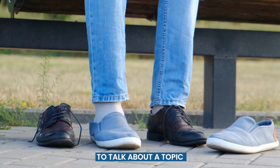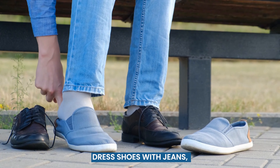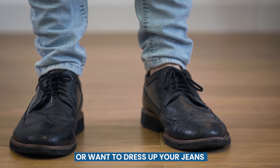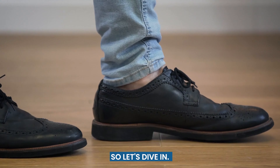In today's video, we're going to talk about a topic that many men struggle with: how to wear dress shoes with jeans. Whether you're going for a casual yet stylish look, or want to dress up your jeans for a special occasion, we've got you covered. So, let's dive in.